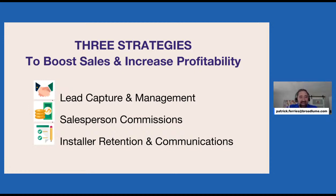The three categories we're going to hit are pretty diverse. We will talk about lead capture and management, salesperson commissions, and installer retention and communication — ways to serve your installers better. You guys can ask questions as you go, and we'll get to those at the end.